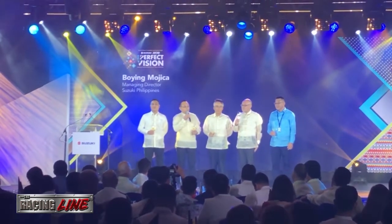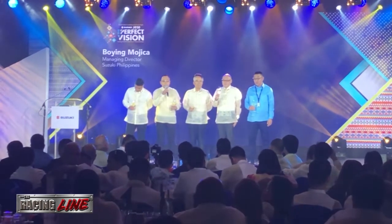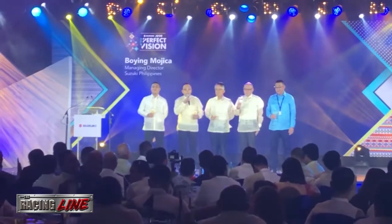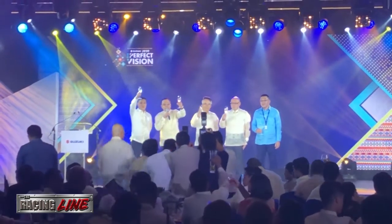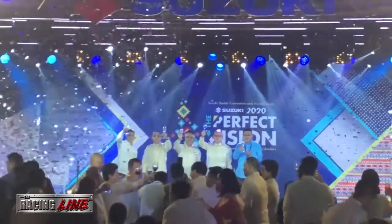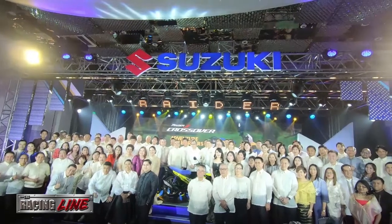As you all know, the Philippines is very important to our mother company, Suzuki Motor Corporation Japan. We look forward to a great future for our company and for all our dealers. Cheers, Team Suzuki! Congratulations to Suzuki Philippines and its valued dealer networks.